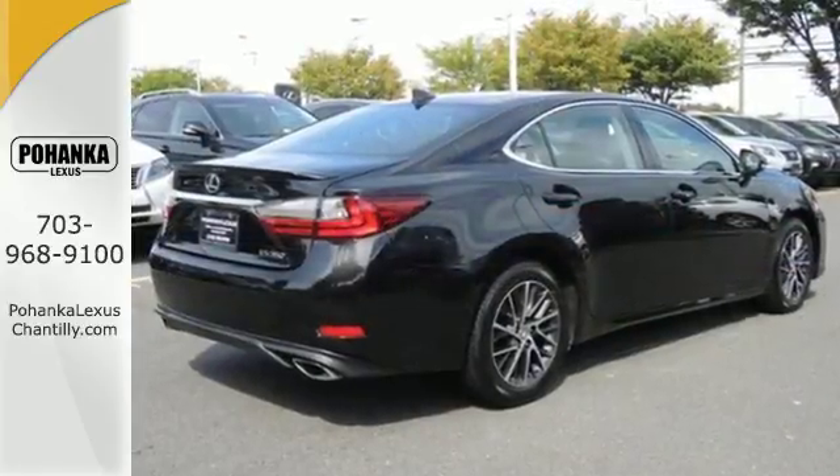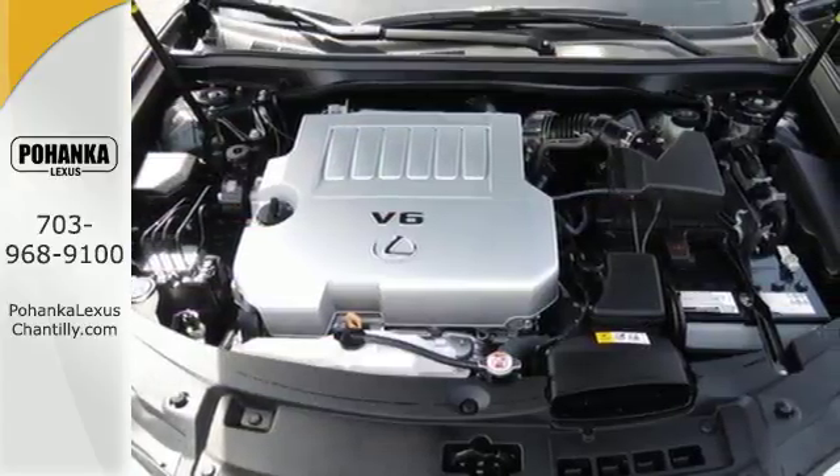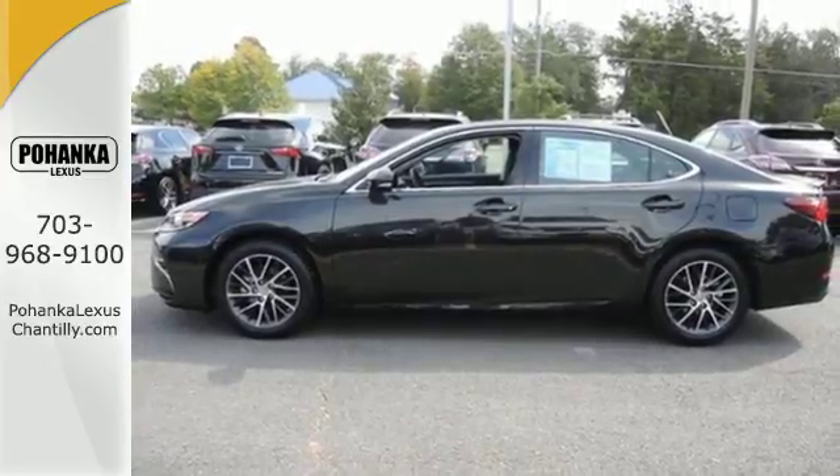Dual zone climate control and the power front seats provide this ES350 with plenty of comfort and elegance. You will find high-tech conveniences throughout, with the Lexus Inform Remote app and Safety Connect.